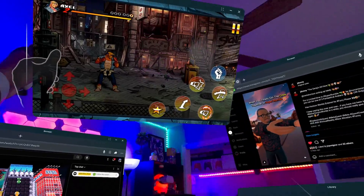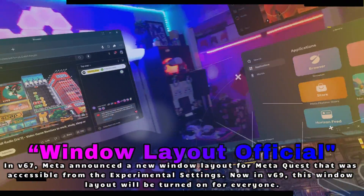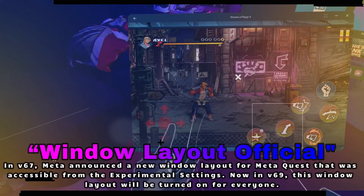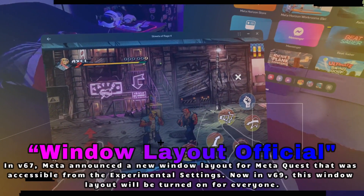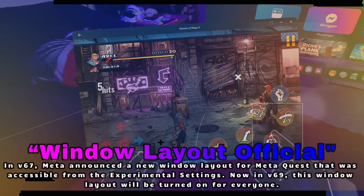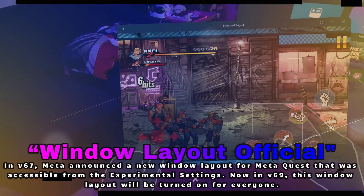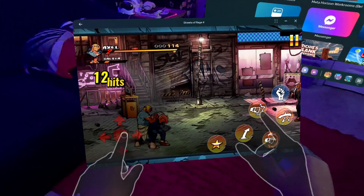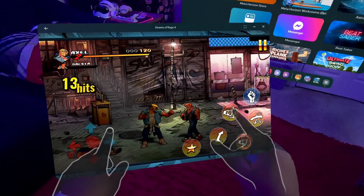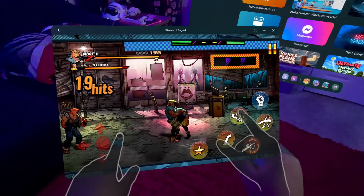Next up, remember that cool window layout that some folks were testing in experimental settings? Well, it's official in V69. You can now manage your open windows and multitask like a boss, all within the headset. This is perfect if you love working in VR or just want a smoother way to switch between applications. I've personally been having fun testing this out, just grabbing different windows and moving them around my space. It basically makes the Quest more like a spatial computer.